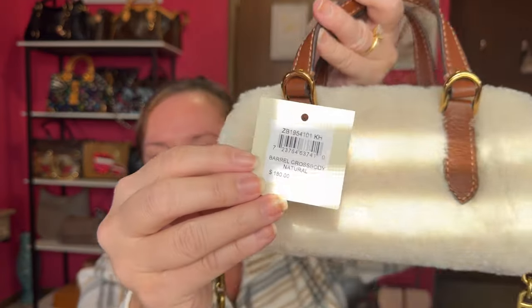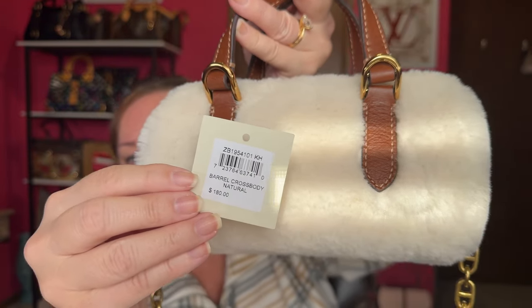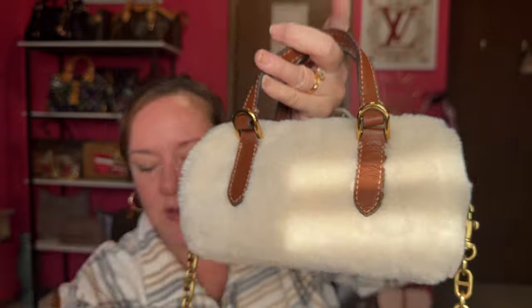I think it was like $67 something like that. Got my extenders - works out perfectly crossbody. The barrel crossbody in natural is what the tag says. It's sold out on Fossil but you can find it on Dillard's if you're willing to pay the retail price of $180. So there's your unboxing of the cutest winter bag ever - I hope you like it!